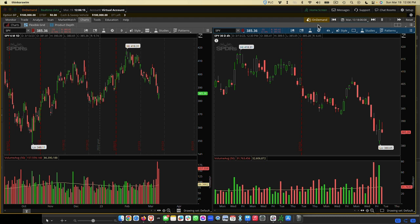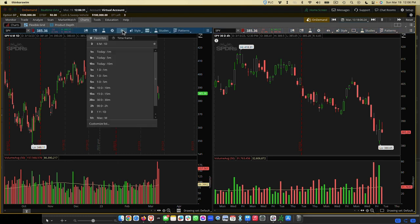When you're looking at time frames, there are two you want to worry about. On the left here is your daily time frame. What you're going to do is create a time frame that is six months, daily. You can see I already created it.